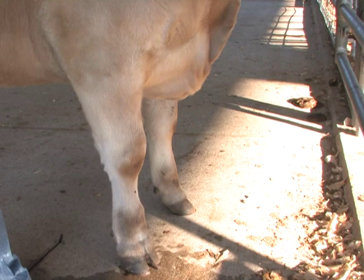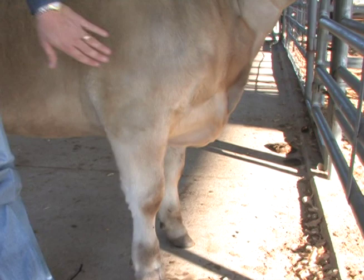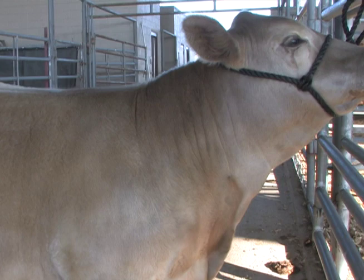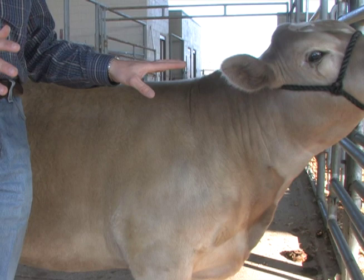If we look at this particular steer, it's got some smoothness of shoulder to him, but could use maybe just a little more extension of neck if you wanted to criticize him from a front end standpoint. When we're evaluating steers, we focus on smoothness of shoulder. For heifers, in addition to smoothness of shoulder and extension of neck, we're going to look at femininity — including femininity of the head.